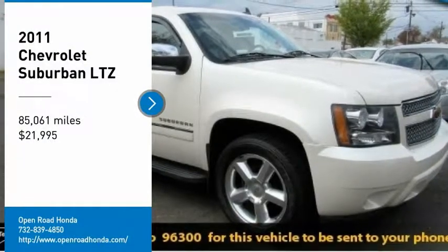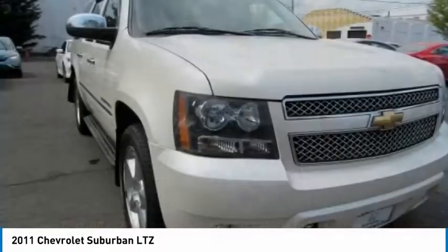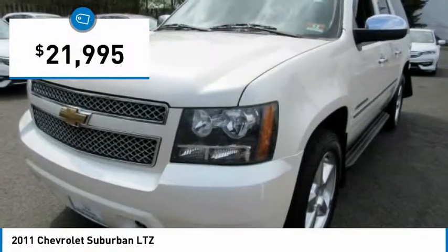Come test drive the 2011 Suburban. The Suburban excels at towing heavy trailers, hauling loads of people and gear, and enduring hard use and rugged terrain, and is priced below $25,000.